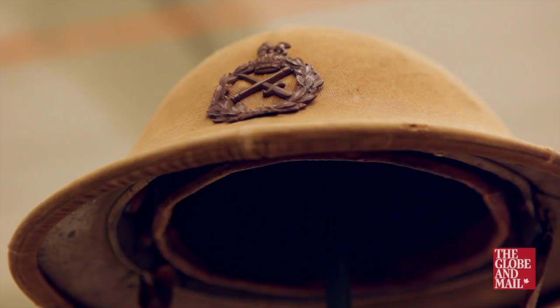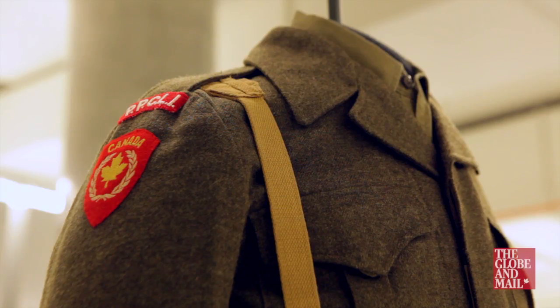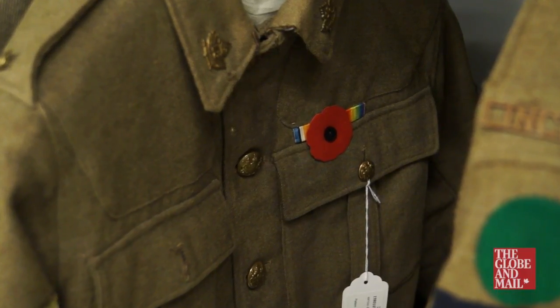Collecting military uniforms is another way of documenting our history, in particular our military history and the service that Canadians have provided within Canada and around the world, so I think it's very important.